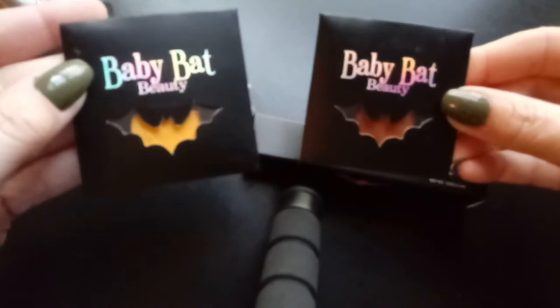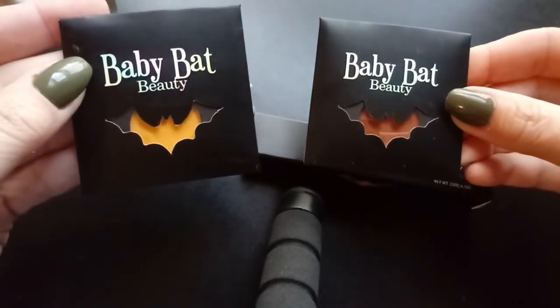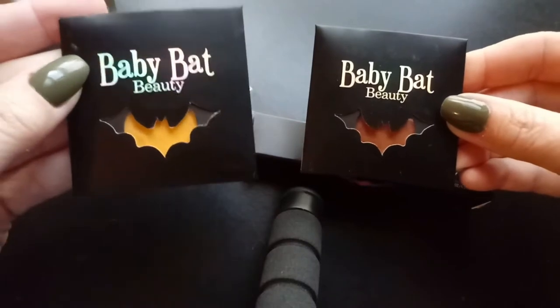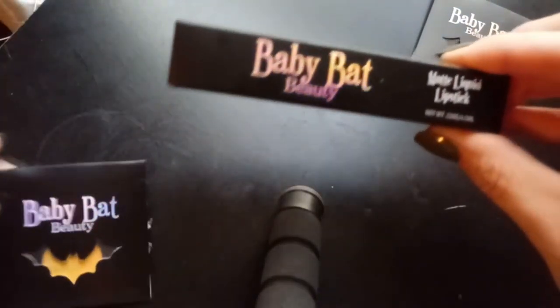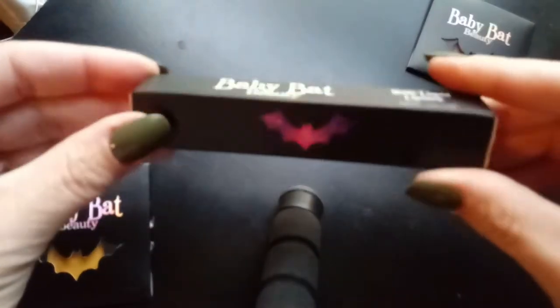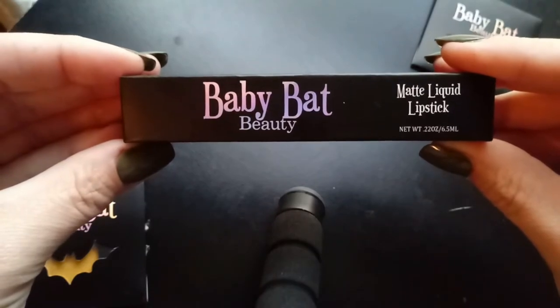Here is a close-up of this cute packaging. This is Doomsday, this is Blunderbuss, and the liquid lipstick in Citrine. There's a cute little bat on the side.